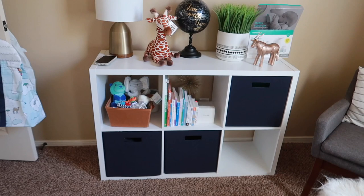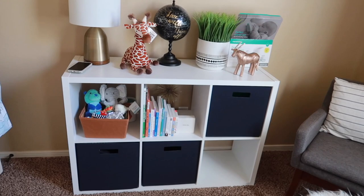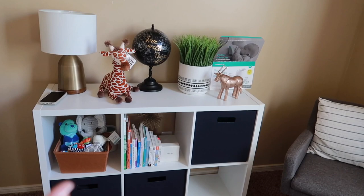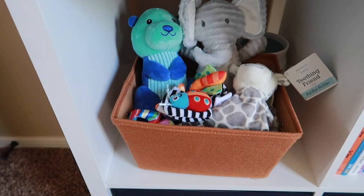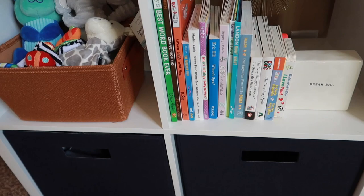Right here we have a storage cube thing that we bought at Target. The actual cube and the bins are from Target, and I think the lamp — almost everything is from Target except for the globe, which my mom gave us, and the plant which might be Target or Home Goods. Down here I have a little basket with toys and little gifts that we got. On this side I have books, starting his little book collection — we received a ton of books from our baby shower which I love.